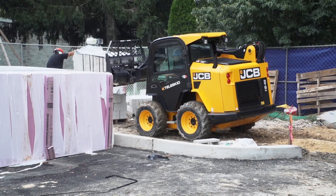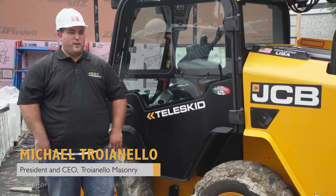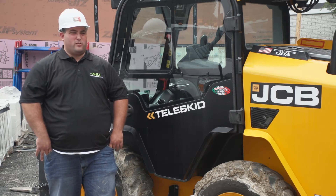I do things for the TELUSKID that no one else can do with a skid steer. My name is Michael Troianello, President and CEO of Troianello Masonry. Our main purpose is commercial masonry, and we cover all states — Pennsylvania, New York, New Jersey.